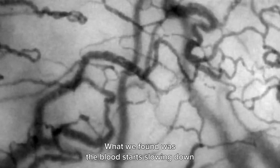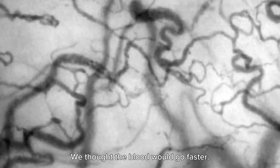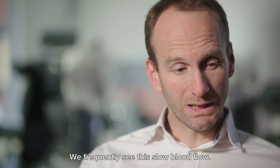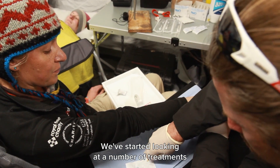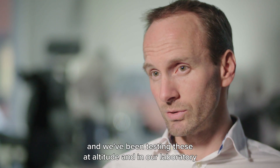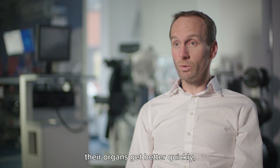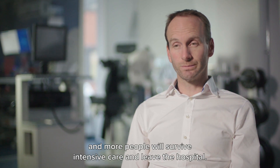What they found was that blood starts slowing down at higher altitude — they had expected it would go faster. They see very similar patterns in intensive care patients, who frequently show this slow blood flow. They've begun testing treatments in both altitude conditions and their laboratory to speed blood flow back up, with the hope that this will deliver more oxygen to organs, help patients recover more quickly, and ultimately help more people survive intensive care and leave hospital.